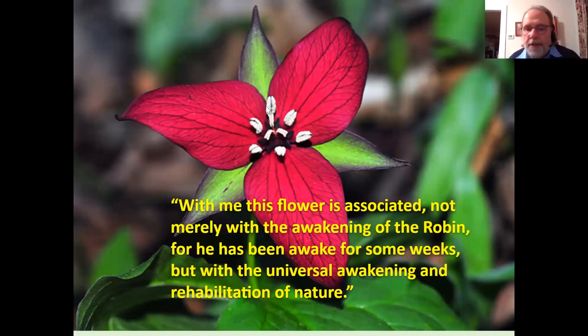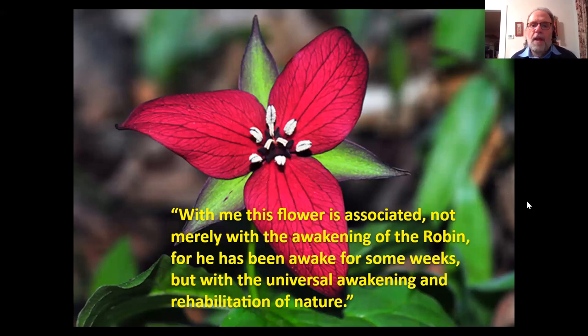John Burroughs is a nature writer who most people have forgotten — a contemporary of Muir, of Teddy Roosevelt, and friends with both. He was a bestselling author at the turn of the century, around 1900. He wrote a book called Wake Robin, one of his better-selling books, and he wrote of this flower: 'With me this flower is associated not merely with the awakening of the Robin, for he has been awake for some weeks, but with the universal awakening and rehabilitation of nature.' So there's Wake Robin, which gave its name to one of John Burroughs's bestselling books.